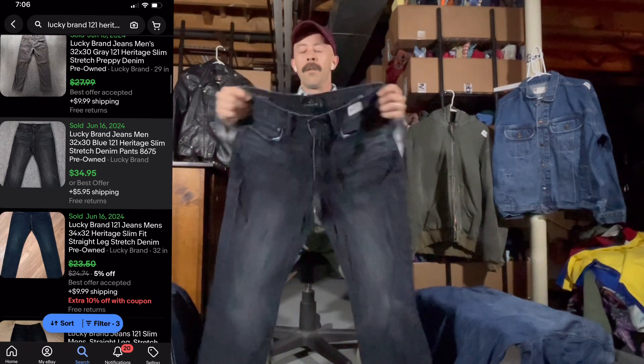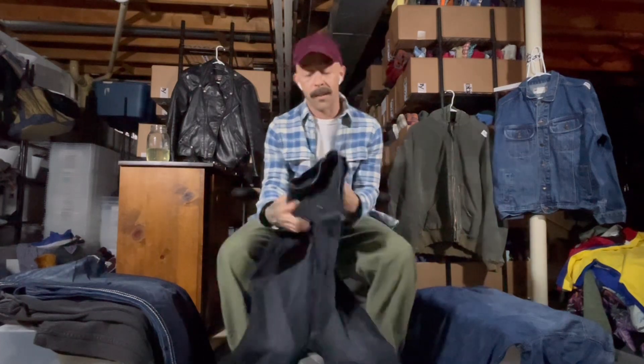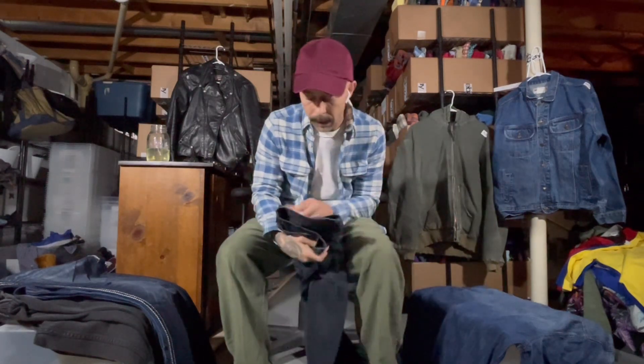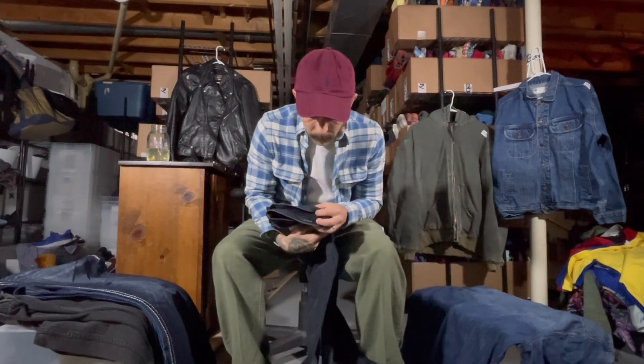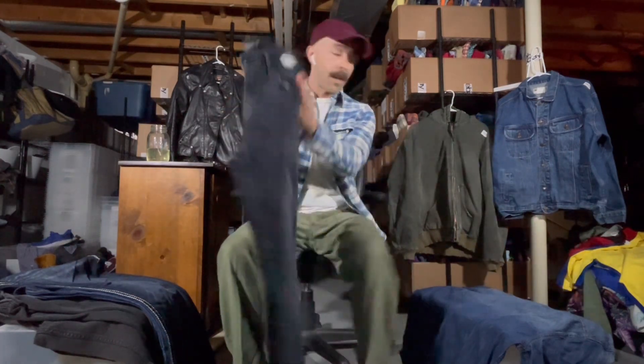Next up, Lucky Brand. I kind of stopped picking them up for a while, but then I started again when I was buying more jeans, and they still sell good for me. These are the 121 Heritage Slim — probably not the best style being a slimmer model, but still worth picking up in my opinion.